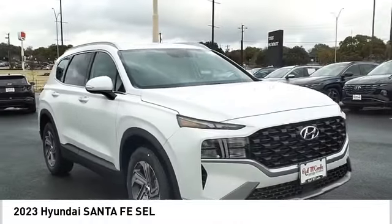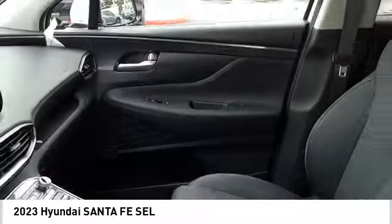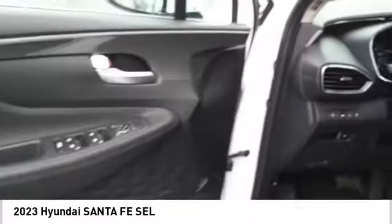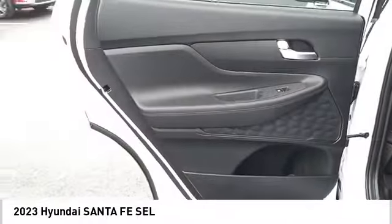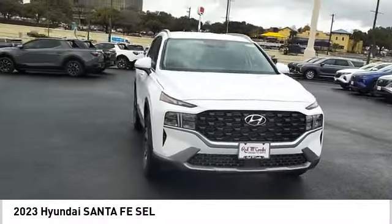Voice activated navigation system, rear view camera, driver attention alert system, wireless charging station. This beauty is sure to make you the talk of the neighborhood, so call or drop in for a test drive today.